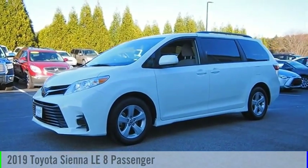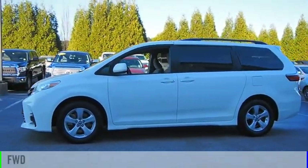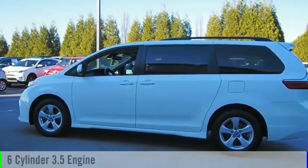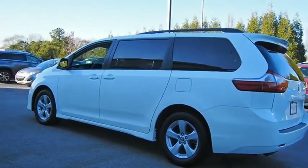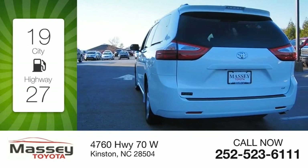We are pleased to show you the 2019 Sienna. This vehicle is powered by a front-wheel drive, 6-cylinder, 3.5-liter engine and comes with an 8-speed automatic transmission. Great fuel efficiency saves you money by requiring fewer trips to the gas station.